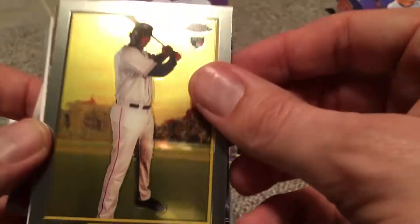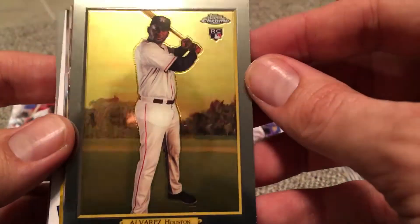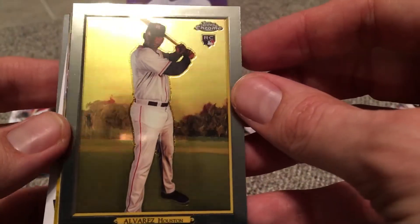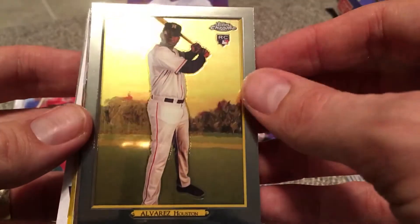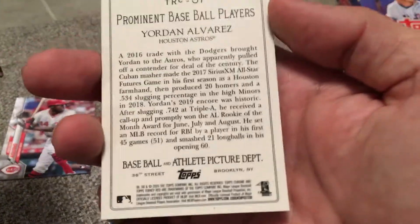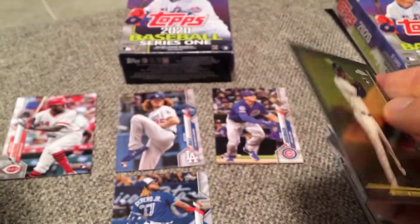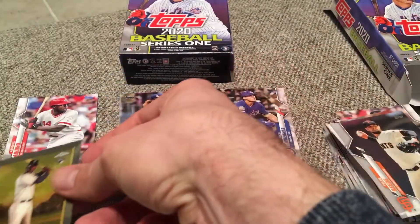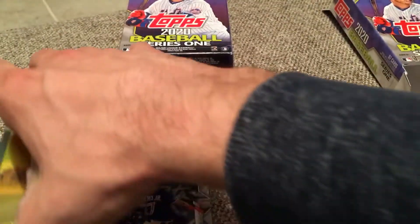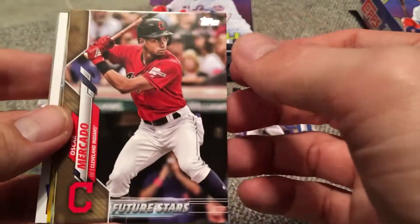Got a Topps Chrome rookie — Jordan Alvarez. Nice. This is an insert, like the Turkey Red. They used to make these cards way back in the day. Turkey Red Chrome — TRC for Chrome, number 37. Nice. I don't know how rare those Turkey Red inserts are, but to get a Chrome version is pretty nice.